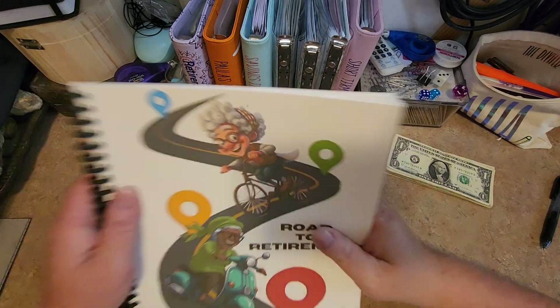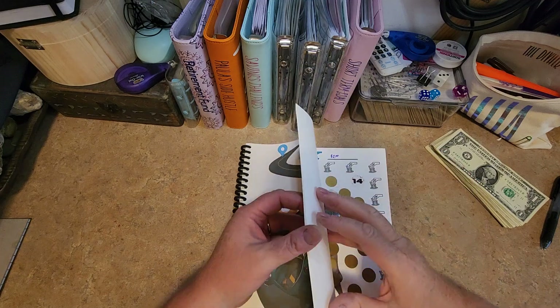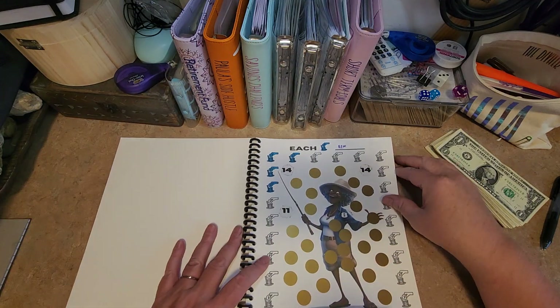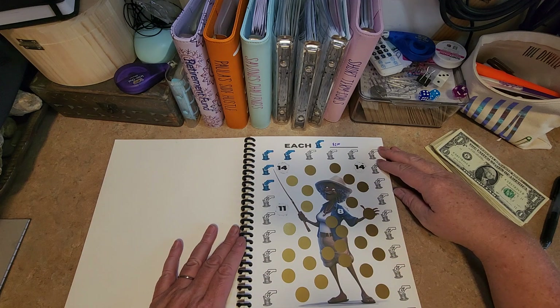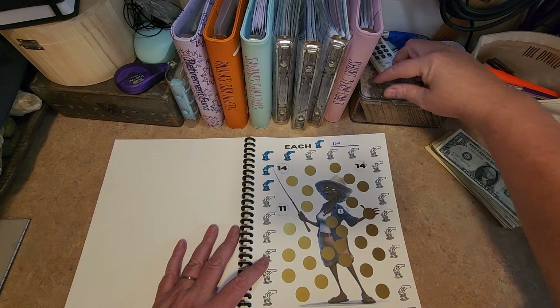Good morning everybody and welcome back. So today we are going to work on our road to retirement. We haven't really done one in a minute, so we're going to scratch one. That's what we're going to do today.